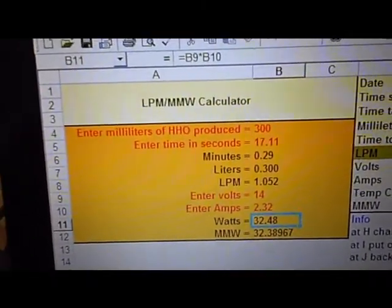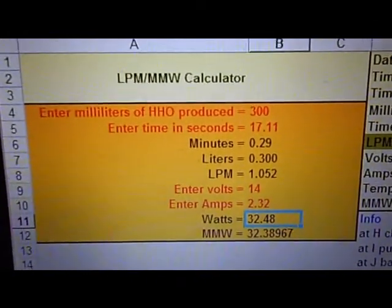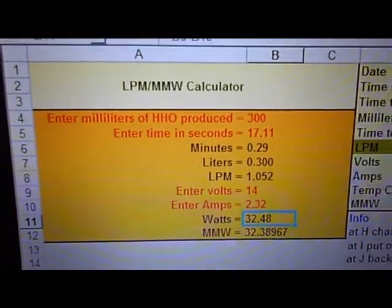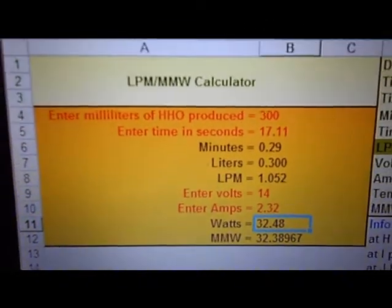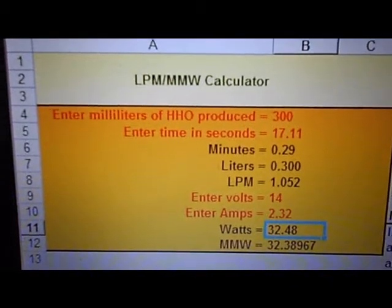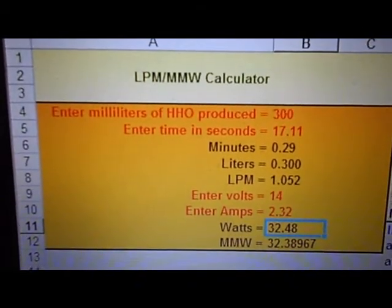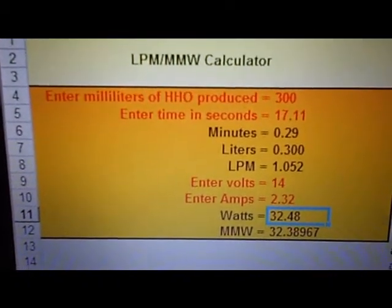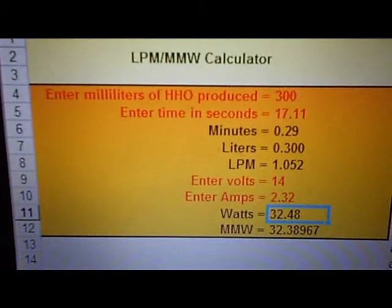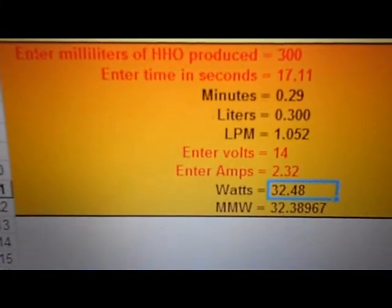So if you look at here on our table, this is an Excel spreadsheet. Our first number is 300 milliliters of HHO produced. Our second number is the time that it took to evacuate that, which was 17.11 seconds. It gives us 1.052 liters per minute and the watts at 32.48 watts, which gives us an MMW number of 32.38.